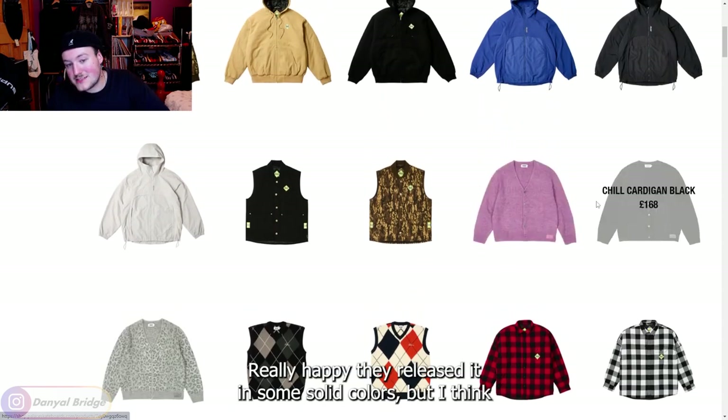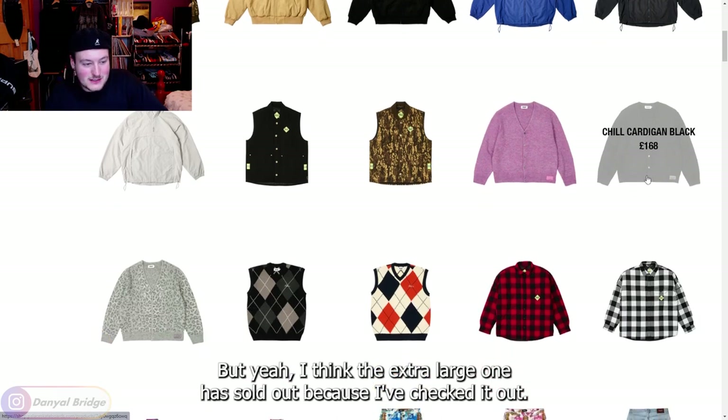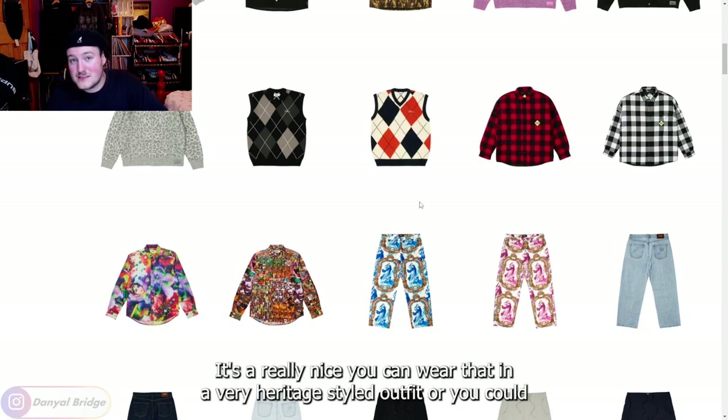Really happy they released it in some solid colors, but I think the only one I'd realistically want is the black because of the versatility. The extra large one has sold out — I've checked. We've then got the argyle knit vest, which came in its two colors. I actually think the navy orange is really nice. It's a really nice knit.